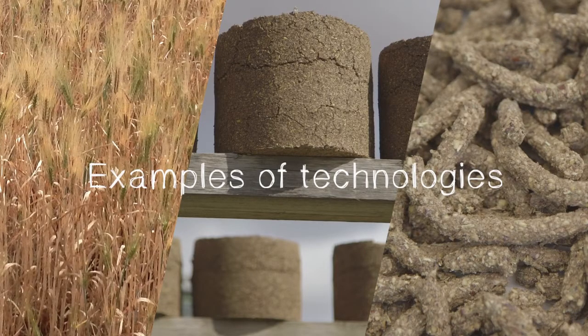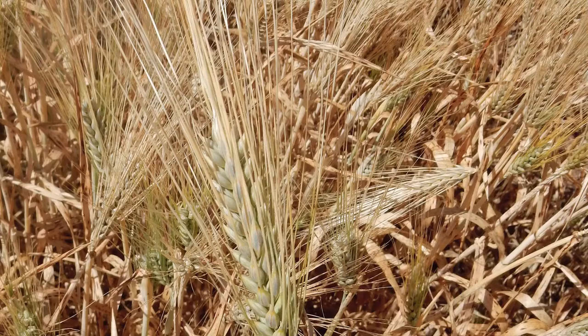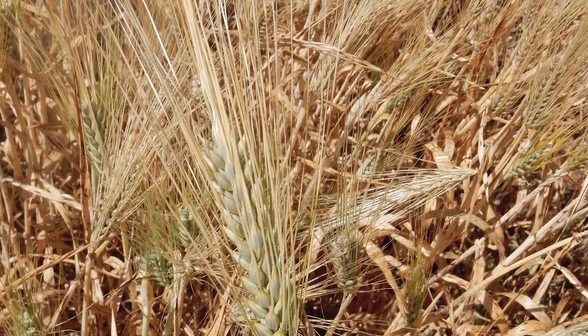Barley is one of the most frequently used feed crops here in Tunisia. We therefore developed together with the National Research Institute, INRAT, a new barley variety called Kunos.